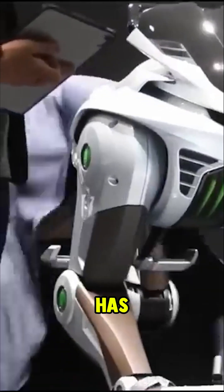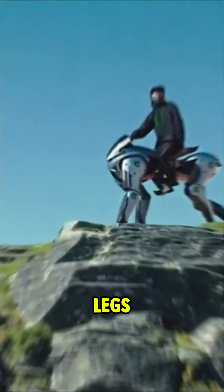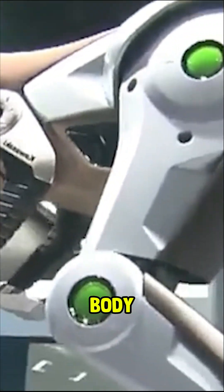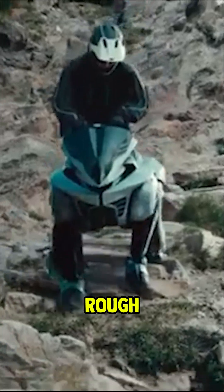Kawasaki Heavy Industries has introduced the Corleo, a futuristic two-seater robot that walks on four legs. It was revealed at the Osaka Kansai Expo preview and is controlled by body movements, using AI vision to move smoothly over rough ground.